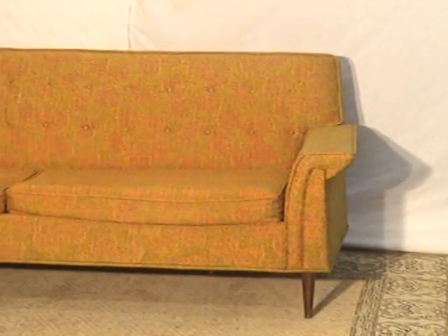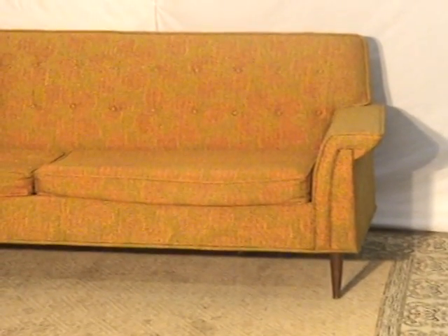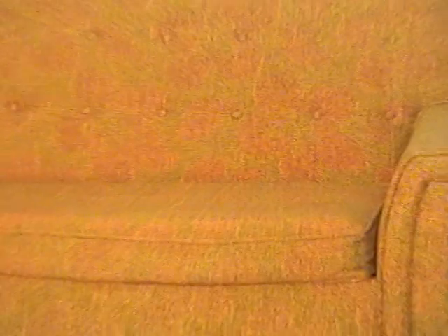You can see this 50s retro couch — it's kind of a yellow with an orange print in it. Great shape. And you can also see the 50s style leg to it.